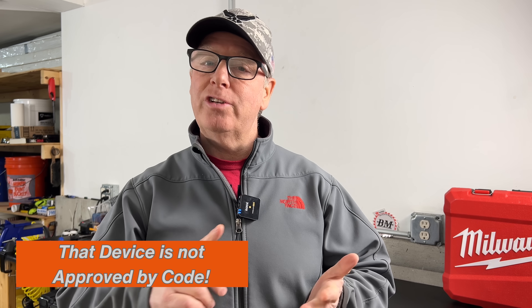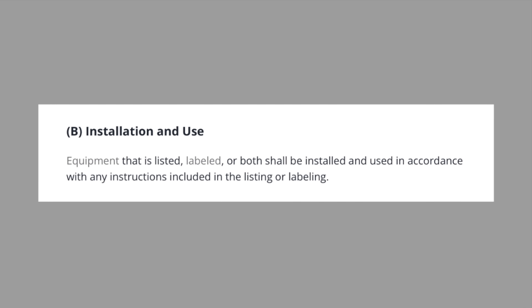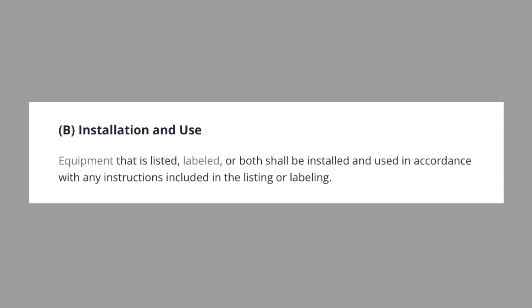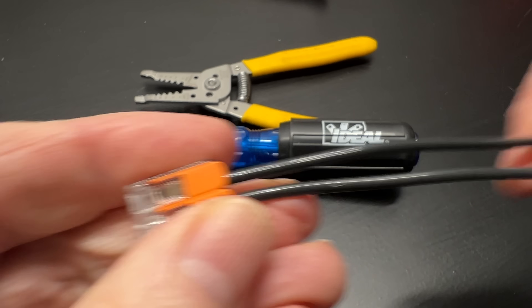False claim number five: that device is not approved by code. The National Electrical Code does not approve or disapprove equipment. It provides guidelines and standards for the installation of electrical equipment and systems to ensure they're installed correctly and safely. Article 110 states that equipment that is listed and labeled shall be installed in accordance with the instructions included with the listing or labeling. For example, if a WAGO 221 connector was used in a wet location but wasn't listed or labeled for wet locations, that would be a code violation. But nowhere in the code does it state that specific devices are prohibited.